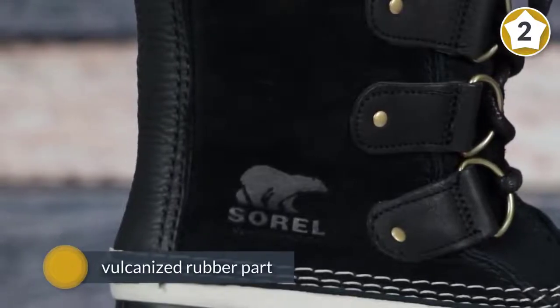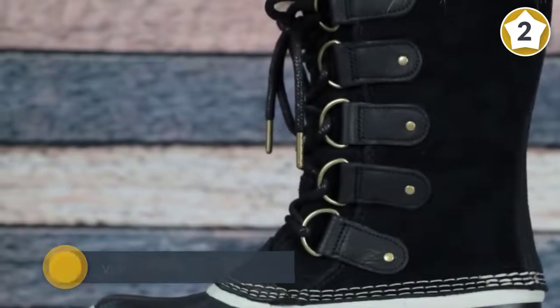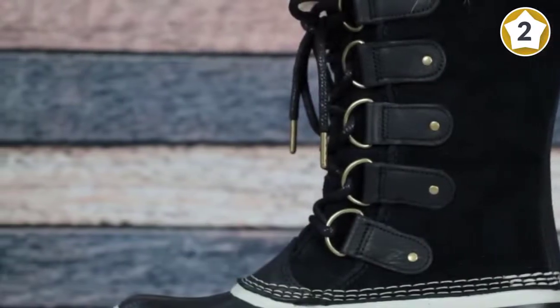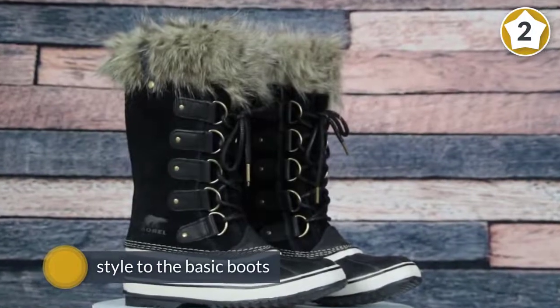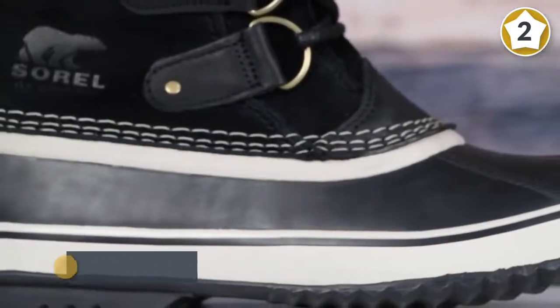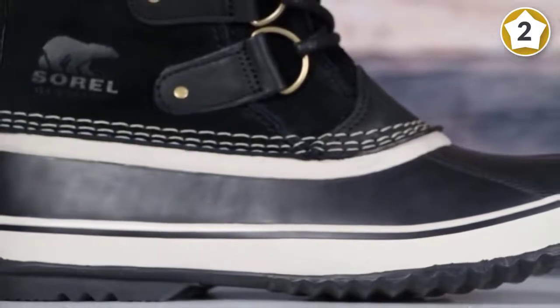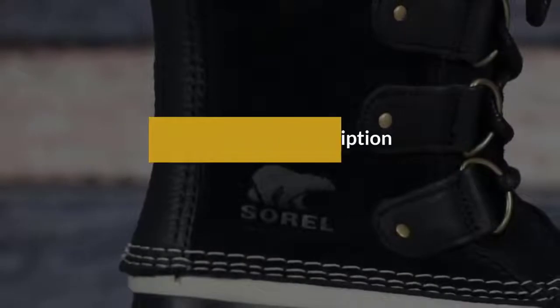The full grain leather upper is fully waterproof, as is the vulcanized rubber part that wraps around the lower part of your foot. You can splash in the rain or stomp through slush puddles in these boots without getting wet. The wool felt collar around the top of the boot adds warmth and style to the basic boot.